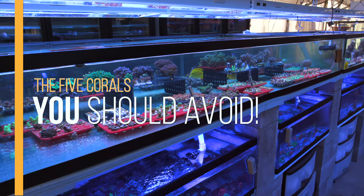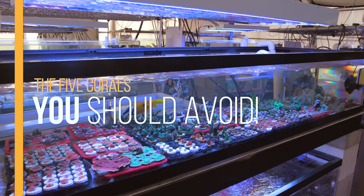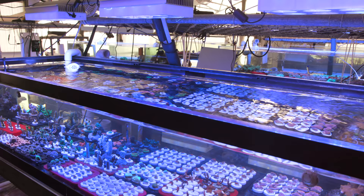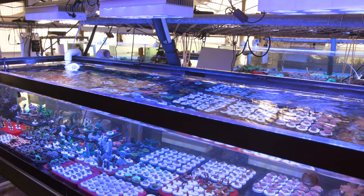What is going on guys, welcome back to Tidal Gardens. In this video I'm going to cover the five corals that you should avoid.